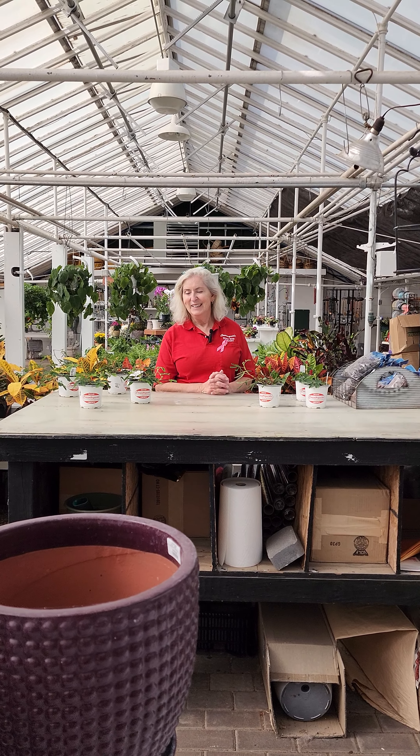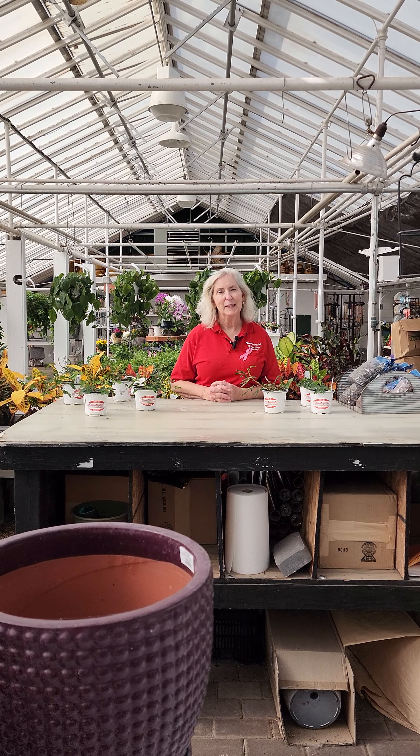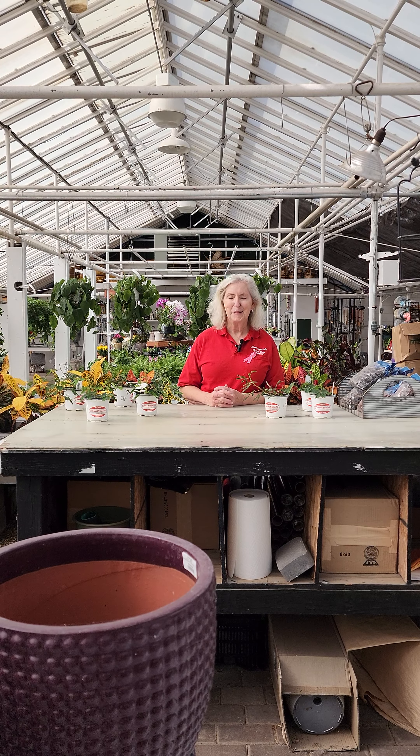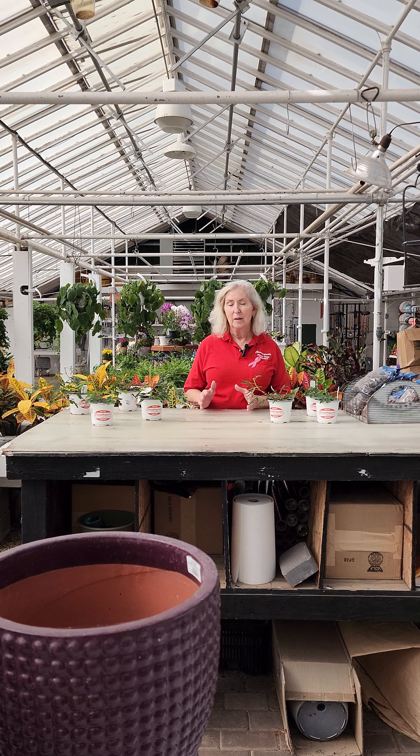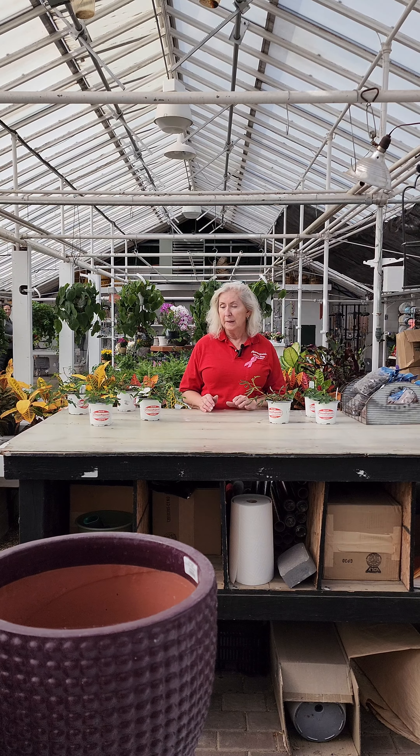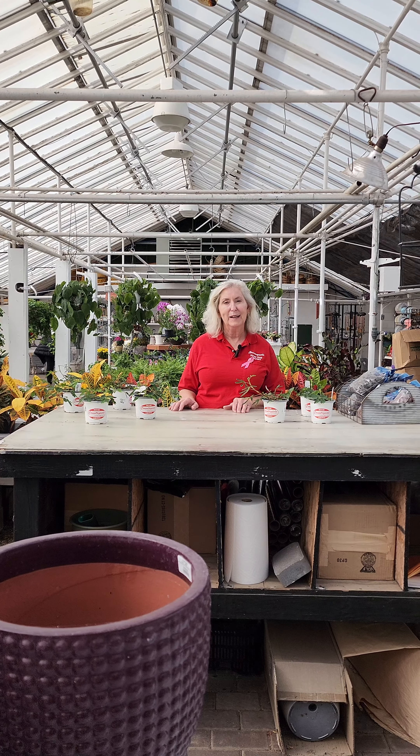Hi, Peggy from Countryside here. Today we're going to talk about sensitive plants. Sensitive plants originated in South and Central America, and there they are a perennial bush. But here they're a really great house plant.